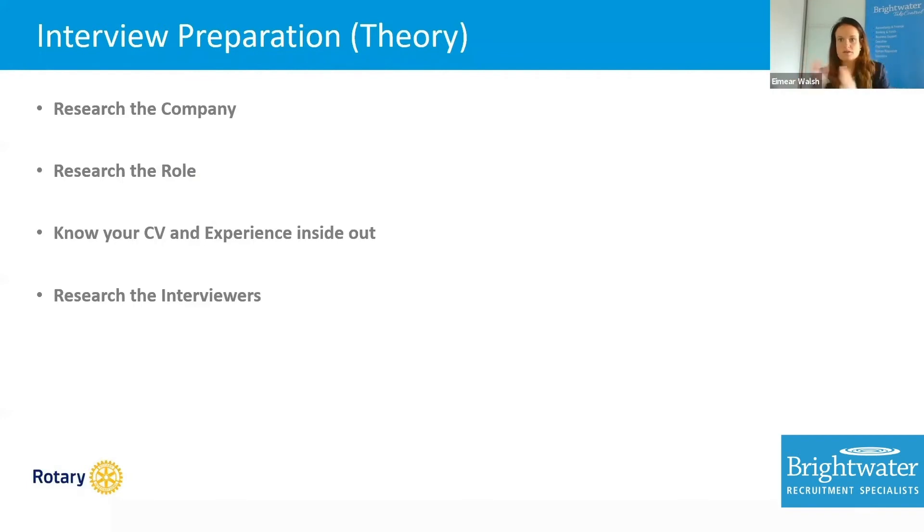Research the role — look at the job description with your CV and almost join the dots between the two. Really be able to sell what skills you have and what you can bring to this particular role.